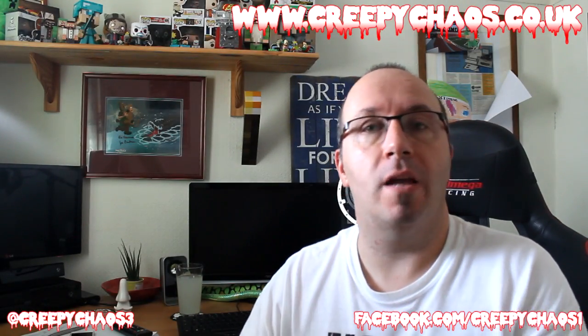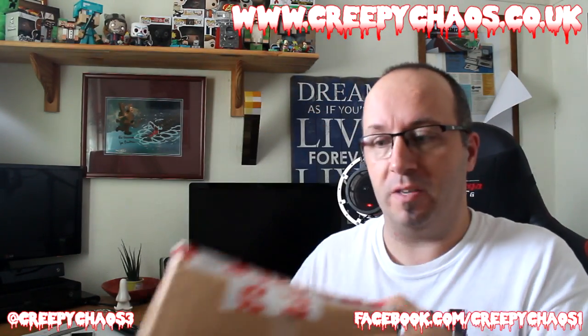Hi guys, Nadal here. Welcome to another unboxing video on my channel. This is the Creepy Chaos unboxing for this month. I'm just going to waste no time — we're going to go straight into the box.